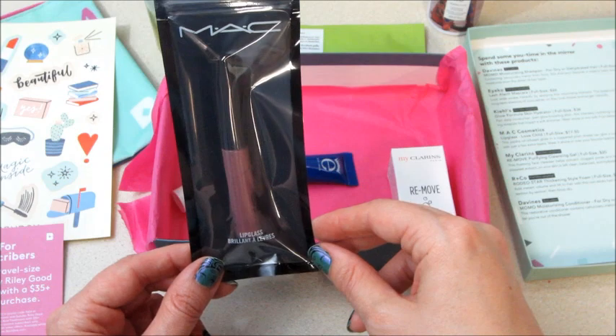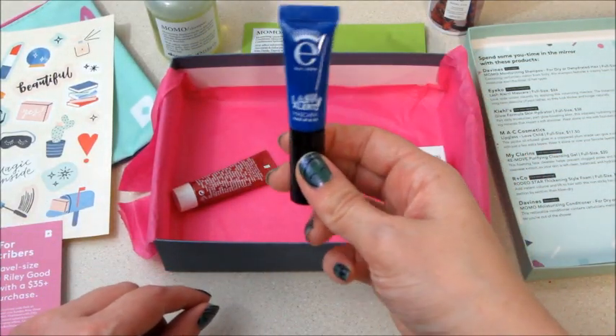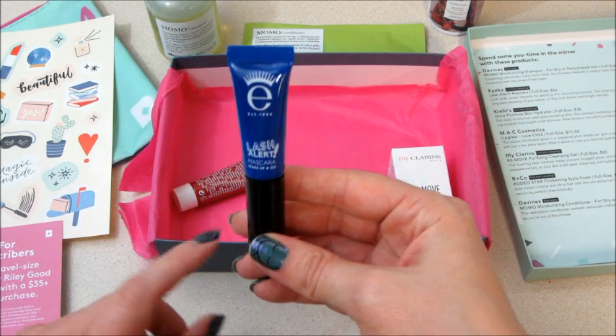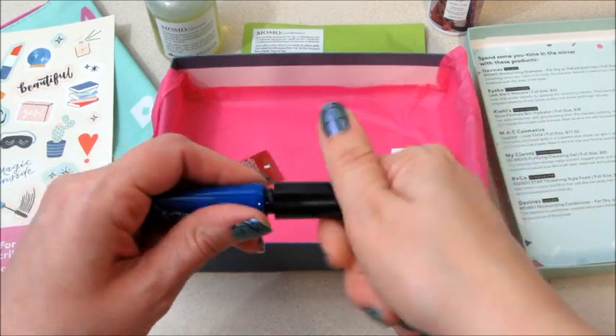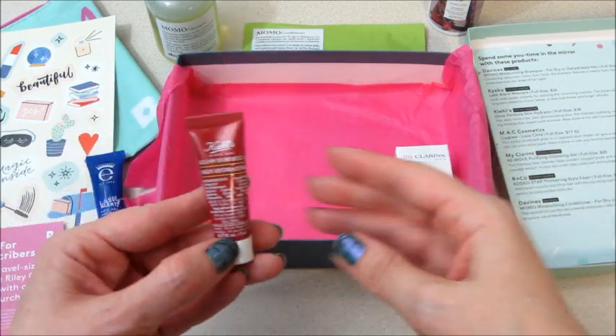And from Iko, this is Lash Alert Mascara. I'm pretty sure this is the one that I love — there's an Iko mascara that I really like and I'm pretty sure this is it. I think it has a curved wand. Yeah, so always excited to have mascara samples — feel like I can't get enough of those.